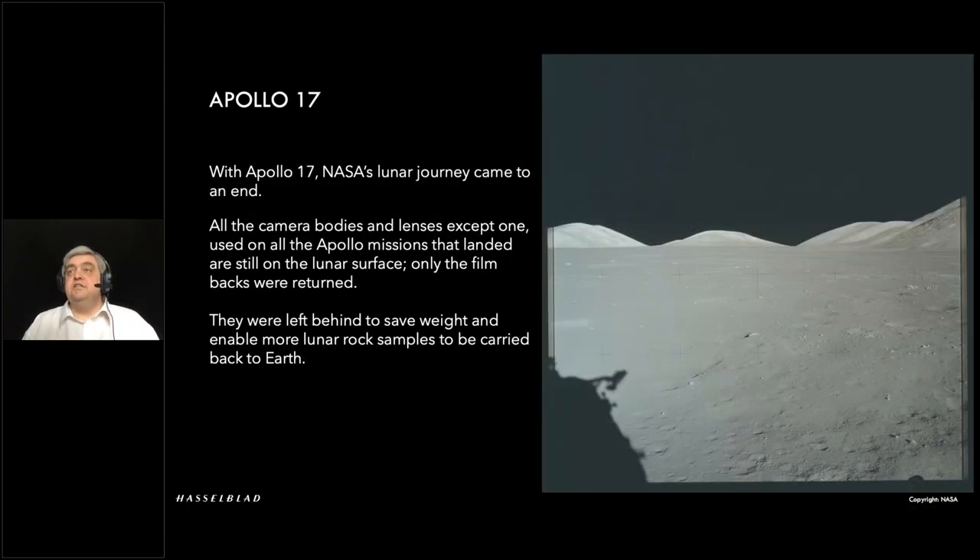Moving on to Apollo 17 — the last one, unfortunately. This particular image is literally one of the last images taken out of the capsule window with the surface camera. All of the bodies and lenses were left on the moon, except for one — all the camera weight was left behind so they could bring back more moon rock. That excludes the Apollo 13 cameras which obviously didn't go down to the surface. At the moment there are 12 camera bodies with lenses still set up on the lunar surface.